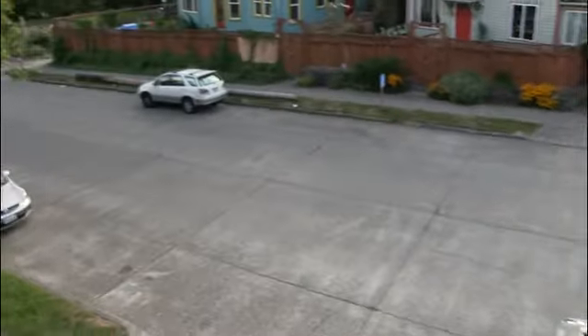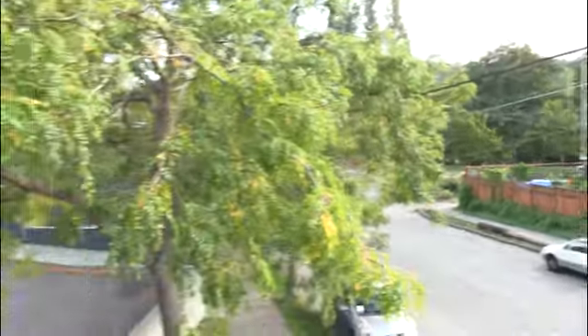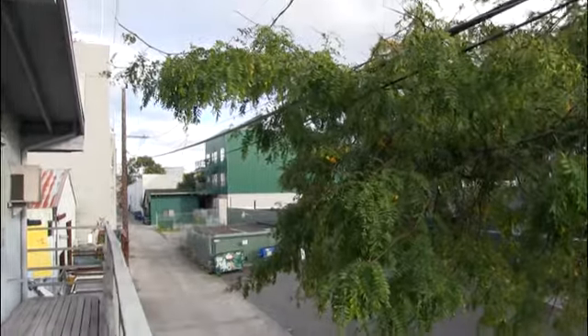I ride my bike right down this road. Right over there is the water. There's a trail that goes right along it for about 3 miles up that way. That's where I live.